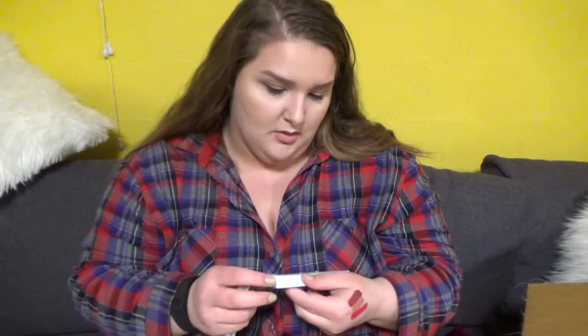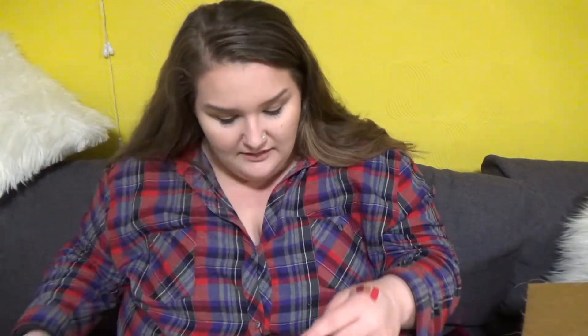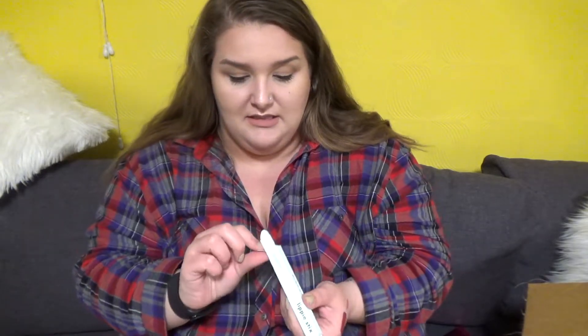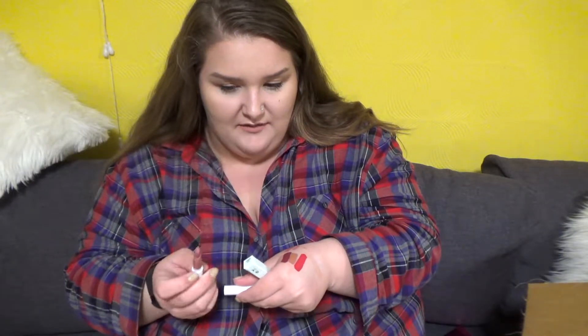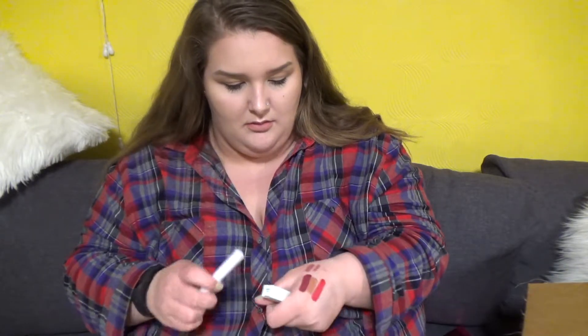From Ulta I got another Shape Tape in Fair Neutral. And ColourPop Lip Pencils — this is the Lip Pencil in Lumiere. Kathleen recommended it. And then the lipstick — it's the Lippy Stick. I don't know if I actually like the Lippy Stick formula but here we go.